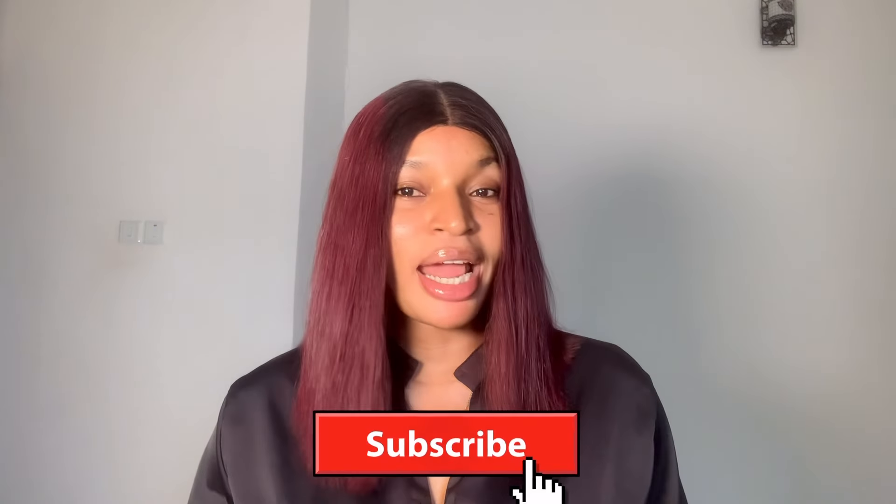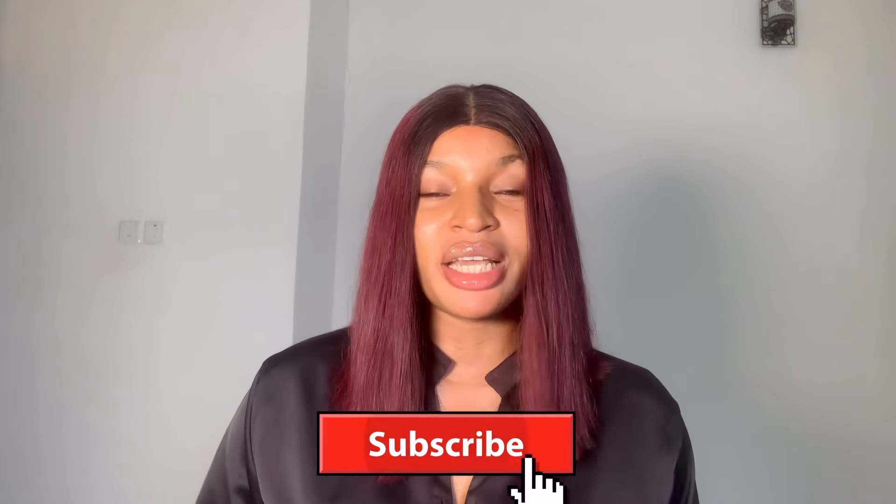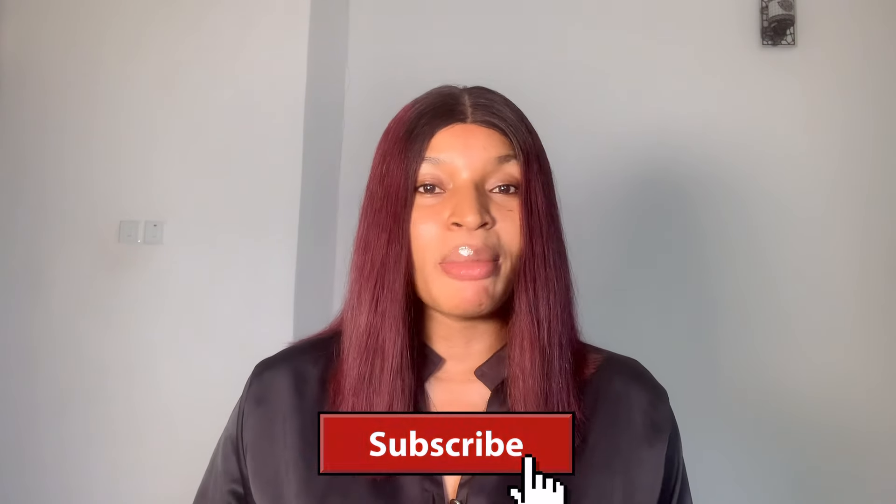Hey guys, welcome back to my channel. If you are new, please subscribe and turn on the notification bell to get notified first anytime I upload a new video. So let's get right into the video.